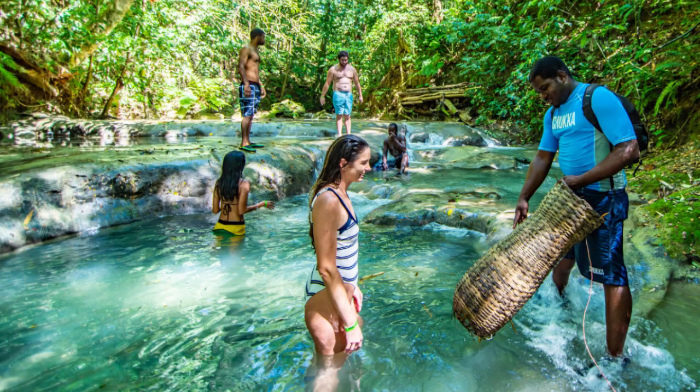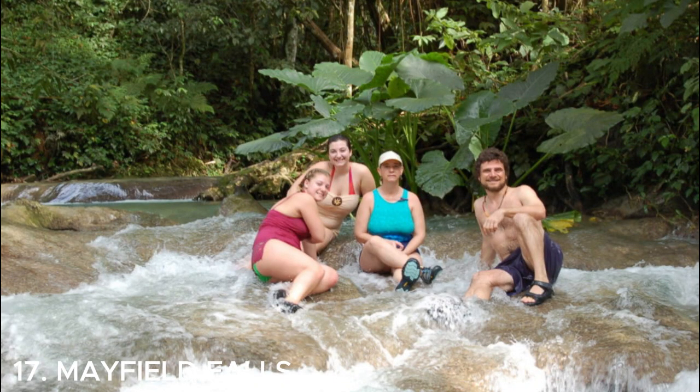Number seventeen is Mayfield Falls in Jamaica — a hidden gem for nature enthusiasts. Located in the beautiful parish of Westmoreland, it offers a unique experience of exploring natural cascades, pools, and lush greenery. You can take a guided tour to hike through the river, climb waterfalls, and even relax in the natural jacuzzis. It's a tranquil and picturesque spot to connect with nature.